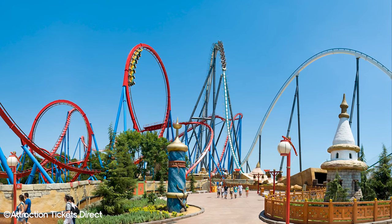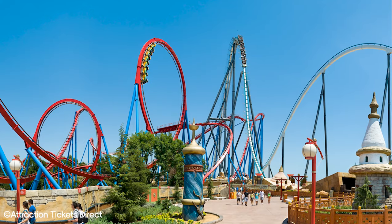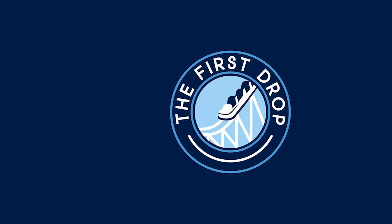Make sure to check out our top 6 hidden gems video for Portaventura on screen now, or head over to our channel for even more theme park content. That concludes our list on how to have a great time in Portaventura — thanks for watching and don't forget to like and subscribe!